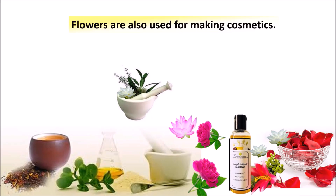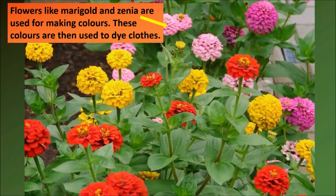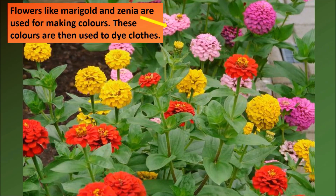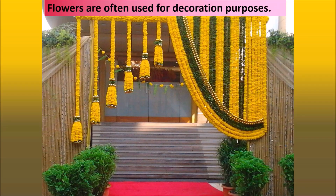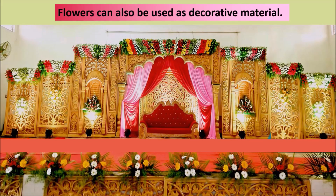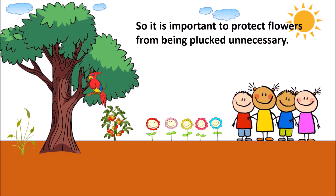Flowers are also used in preparing cosmetics. Flowers like marigold and zinnia are used for making colors, which are then used to dye clothes. Flowers are often used for decoration purposes and can also be used as decorative material. It is therefore important to protect flowers from being plucked unnecessarily.